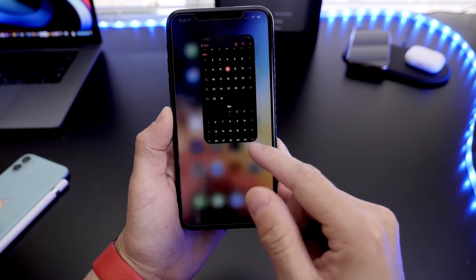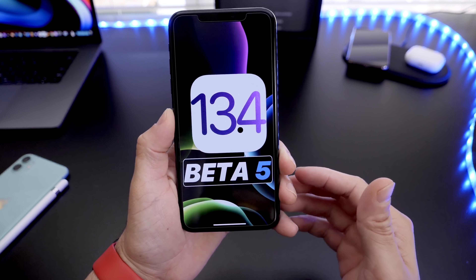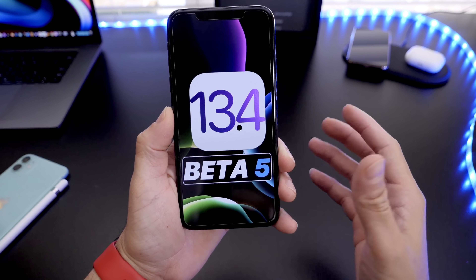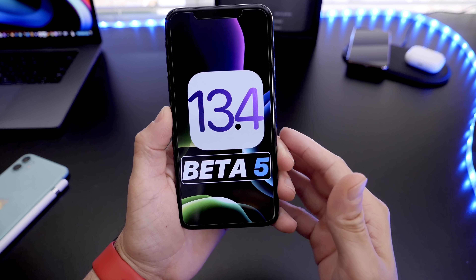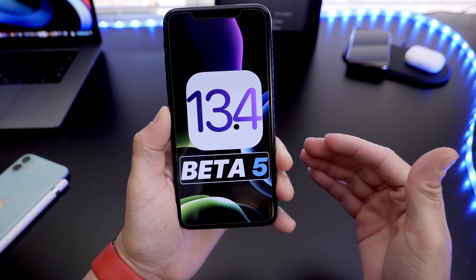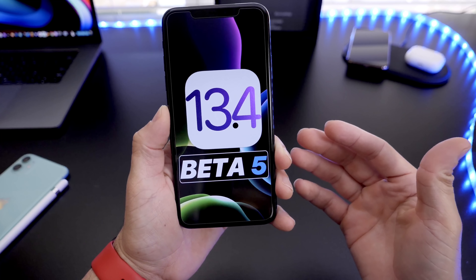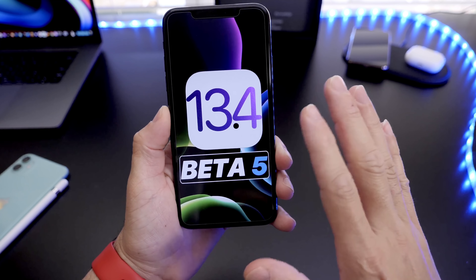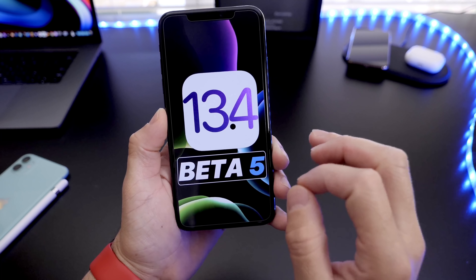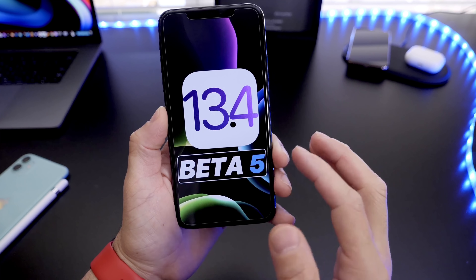Apple was rumored to be holding an event to announce a new iPhone SE 2, Apple AirTags, and a bunch of other products and updates, but it looks like due to the latest coronavirus outbreak, this event may only be a press release. Apple will update all the products online and just call it a day. iOS 13.4 Developer Beta 5 was released yesterday for developers and public beta testers.